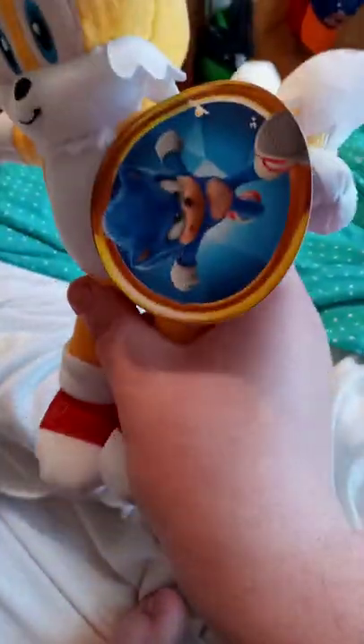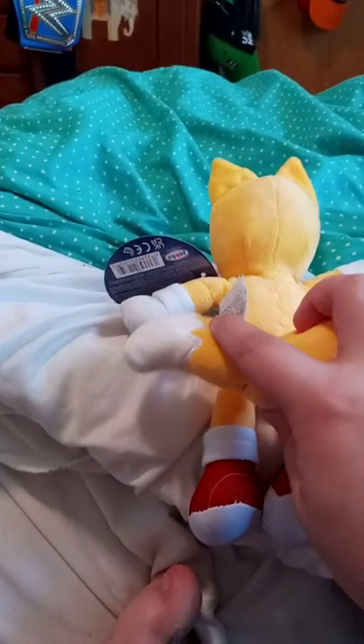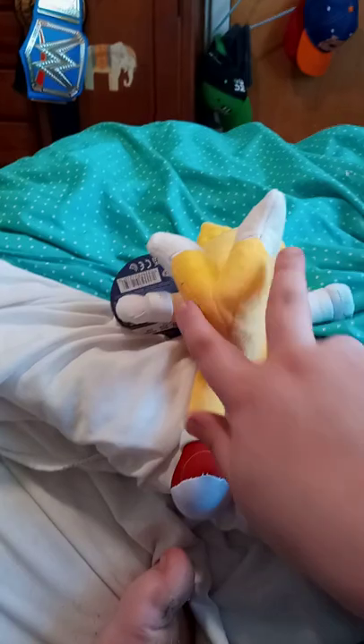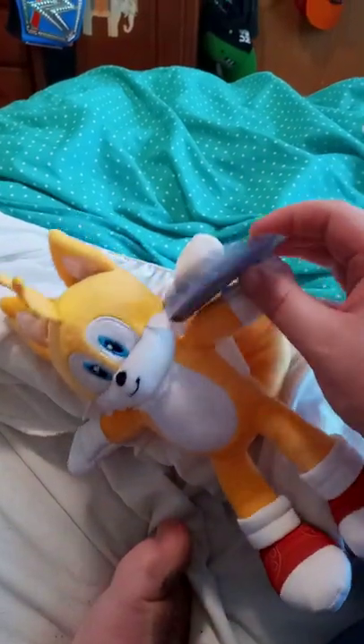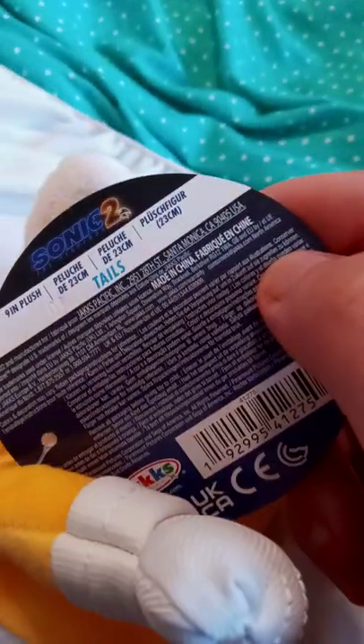I know it looks kind of ugly at first, but you can barely recognize Tails. What's confusing is that he doesn't have the little separate tails. But yeah, this is actually for Sonic the Hedgehog 2, which comes out in theaters next week.